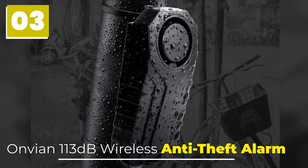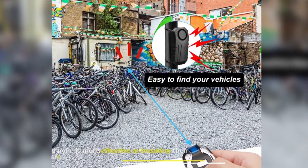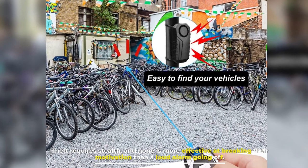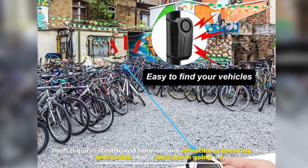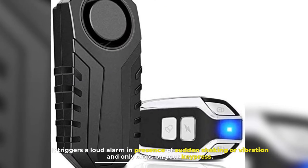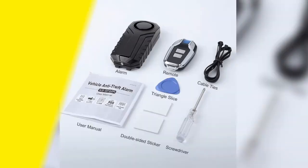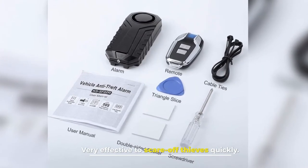Anvion 113dB Wireless Anti-Theft Alarm. Theft requires stealth, and none is more effective at breaking their motivation than a loud alarm going off. It triggers a loud alarm in the presence of sudden shaking or vibration and only stops on your key press. Very effective to scare off thieves quickly.